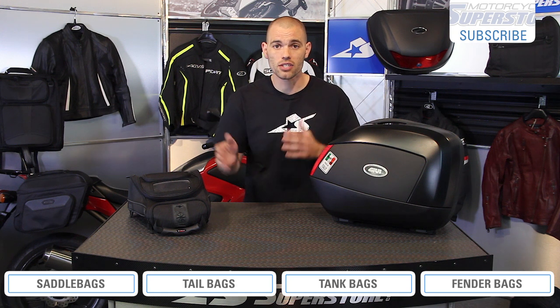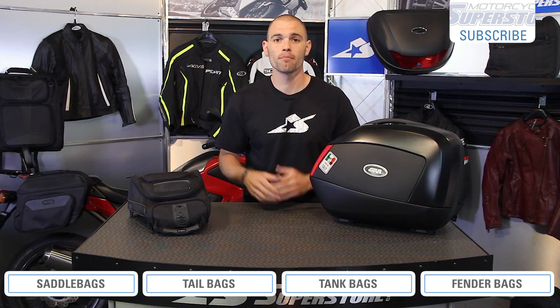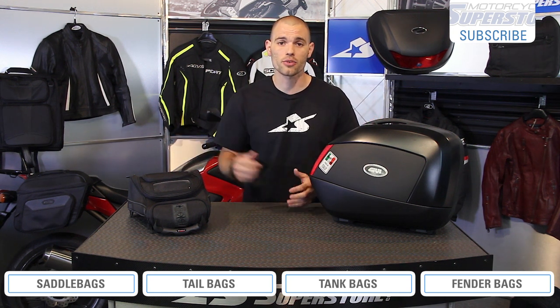At any point through this video, click on these links. You can go directly to those sections and find the ones that interest you most. But since there's a lot to cover, let's get into our luggage right now.